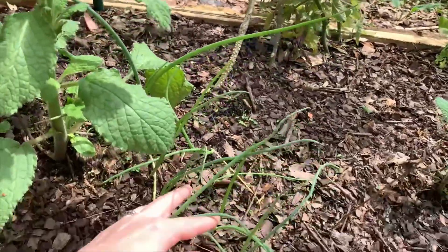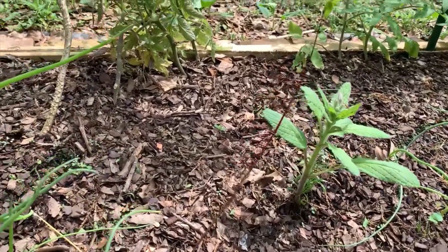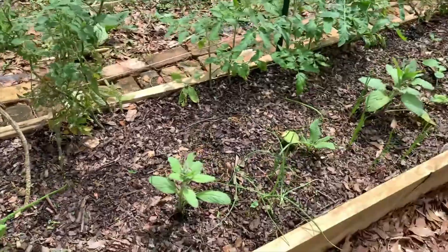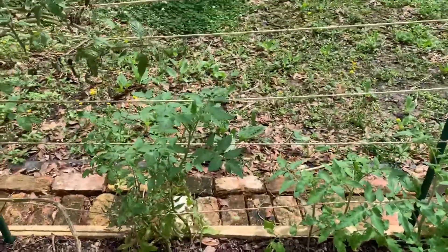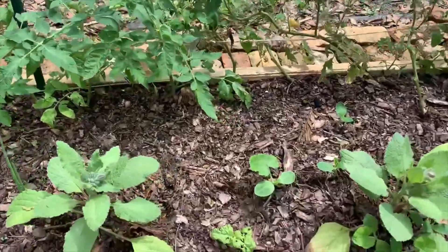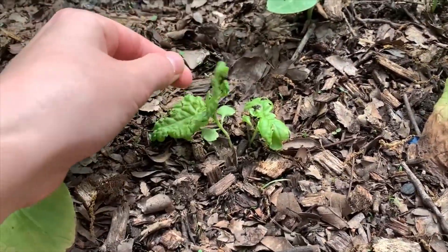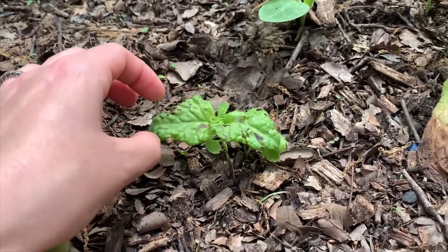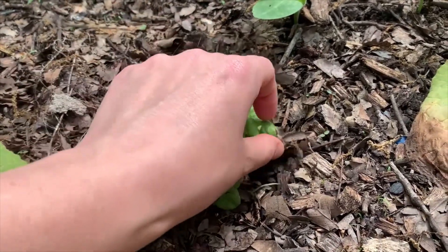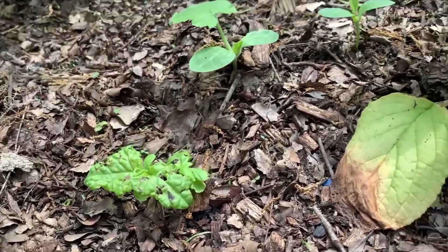These are the onions, and that borage has been flowering also. These tomatoes are looking really good. This is the lettuce leaf basil — it's not liking all that rain we're getting. It's getting these little black spots on it. Basil doesn't like that much moisture, but it might be okay, and if not, I have some more seeds.